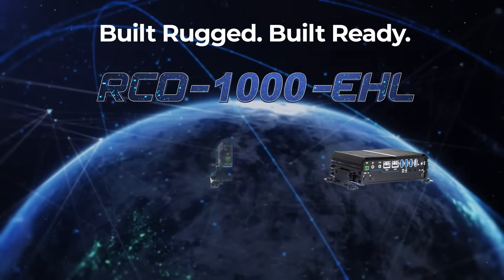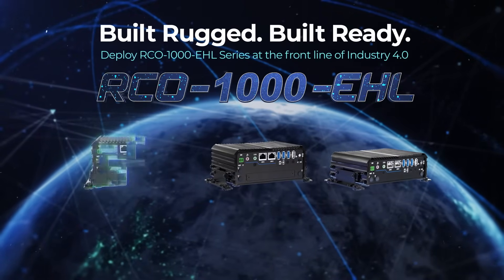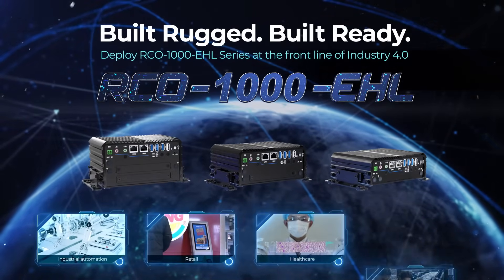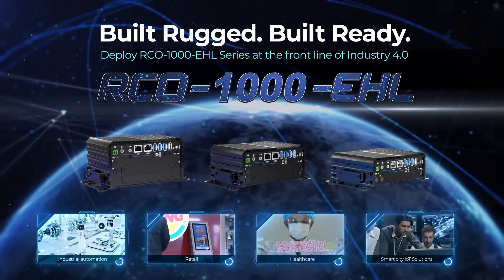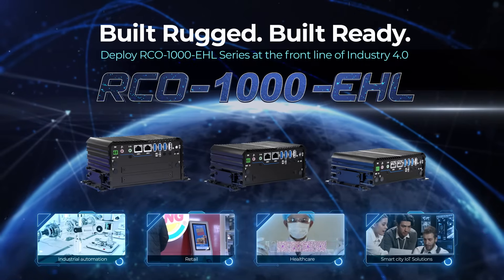Built rugged, built ready. Contact us today to learn more about how the RCO1000 series can be a building block for your Industry 4.0 computing needs.